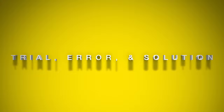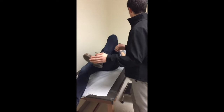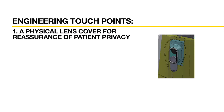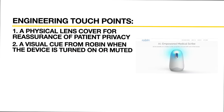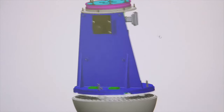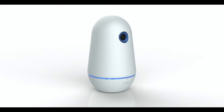From an engineering standpoint, the main question that lingered upon Robin's creation was how do we preserve patient confidentiality when the device is in use? Medical professionals requested two main components in Robin's development. First, a physical lens cover or shade that is easily accessible and noticeable to the patient for reassurance that the video would not selectively record while they disrobe. And second, a visual cue from Robin when the device is turned on or muted. We also knew we wanted the device to remain situated on the corner of a tabletop as opposed to mounted to a wall. Ultimately, the biggest challenge was making the device appear compact due to the internal electrical components while maintaining a professional and modern appearance.